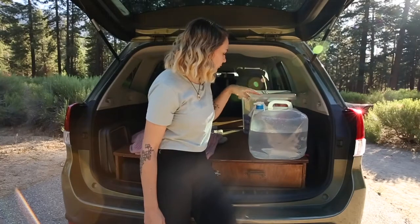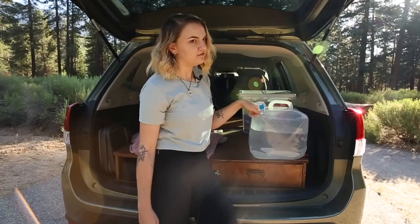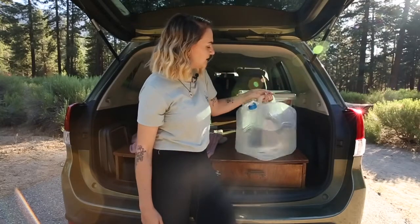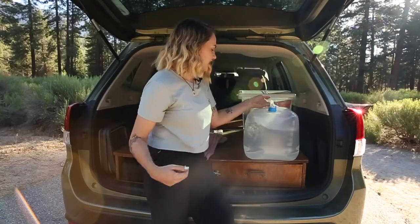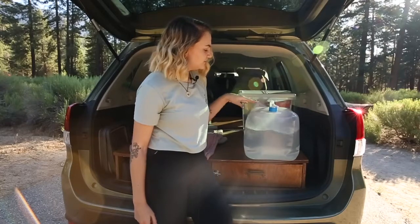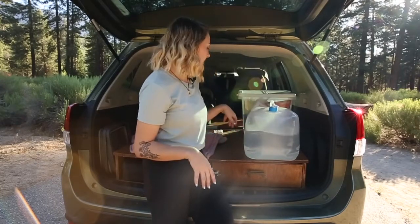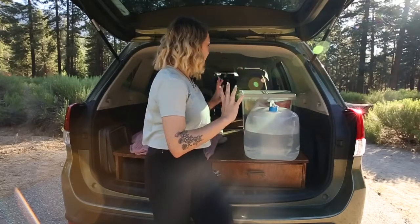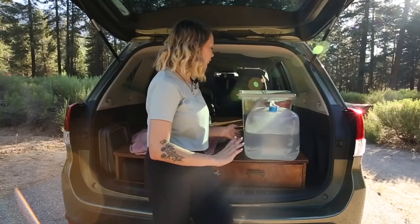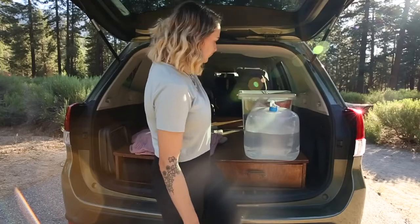We've got the collapsible water jug. It's nice because you can just refill it at home. It's nice that it's a soft material so that it doesn't crack, because we've had water jugs in here before where when you're driving and things get pushed into the corner, it'll crack your plastic and then you get water everywhere, which isn't fun.